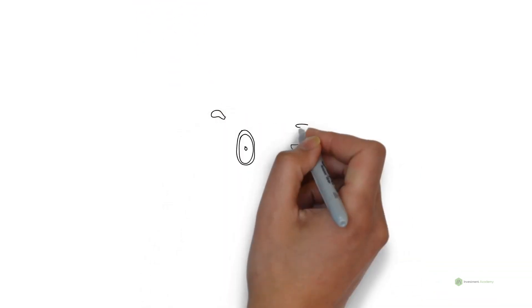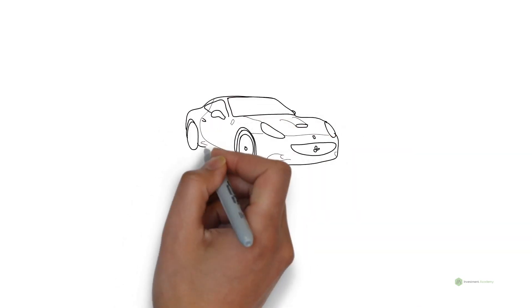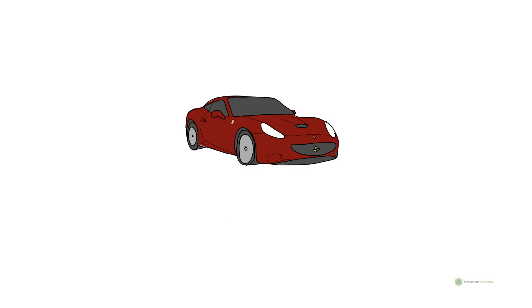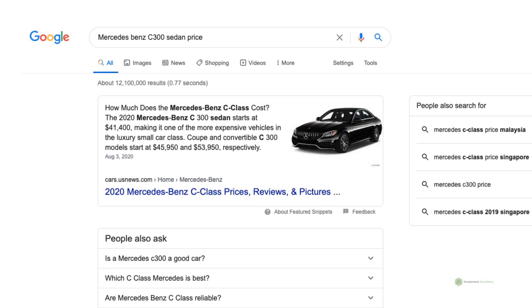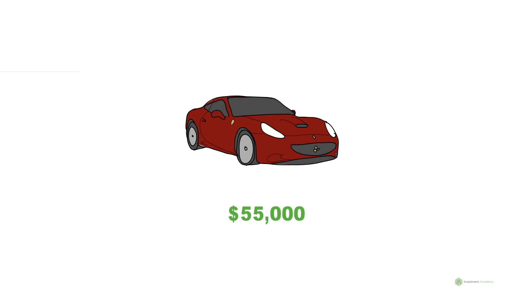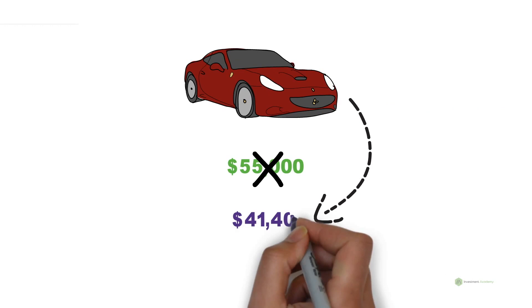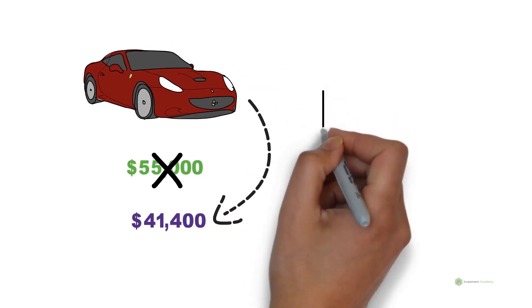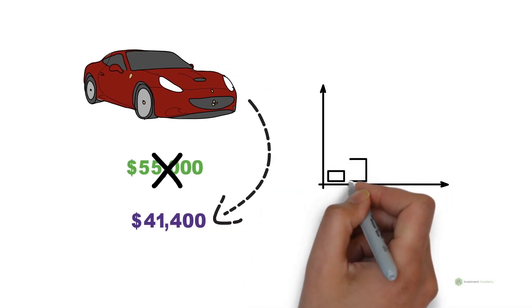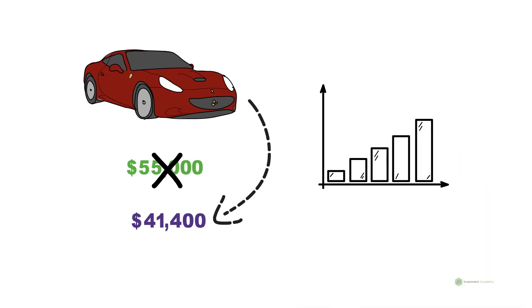Imagine you are going to buy a brand new car — maybe a Mercedes-Benz C300 sedan. What price will you pay? Well, if you Google it, you know that a brand new car will cost you $41,400 before taxes. Let's say the dealer offers you this car for $55,000. Would you buy it? Absolutely not, because you know the car is worth only $41,400.